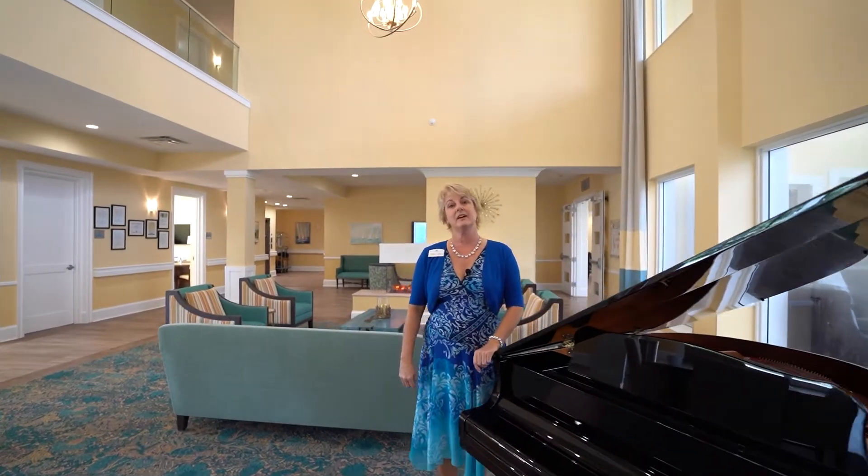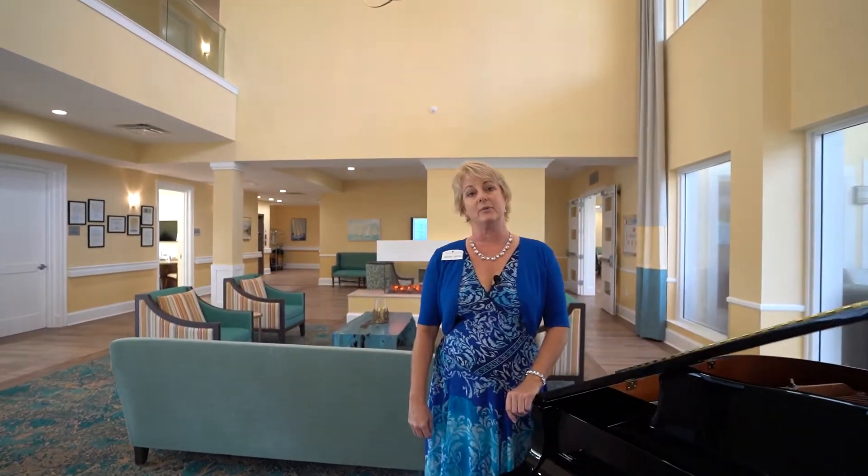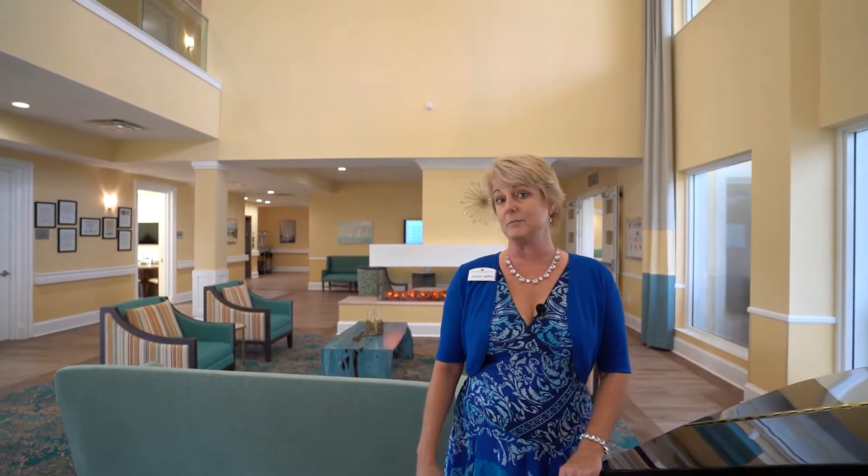Welcome to the Pineapple House, assisted living and memory care neighborhood in Naples. My name is Georgie Romeo, I'm the executive director and I can't wait to show you around this beautiful community.